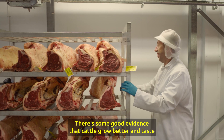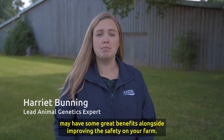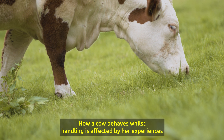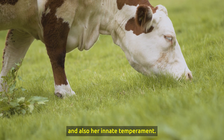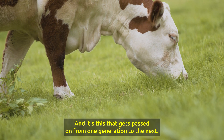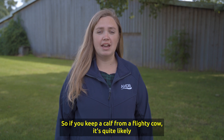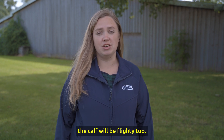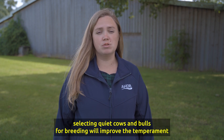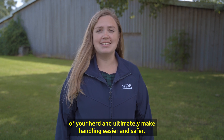There's good evidence that cattle grow better and taste better at finishing, suggesting that selection for improved temperament may have great benefits alongside improving safety on your farm. How a cow behaves whilst handling is affected by her experiences and also her innate temperament — that is, her genetics — and it's this that gets passed on from one generation to the next. So if you keep a calf from a flighty cow, it's quite likely the calf will be flighty too. Selecting quiet cows and bulls for breeding will improve the temperament of your herd and ultimately make handling easier and safer.